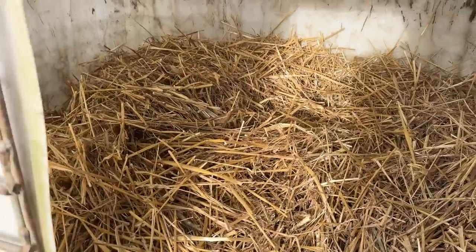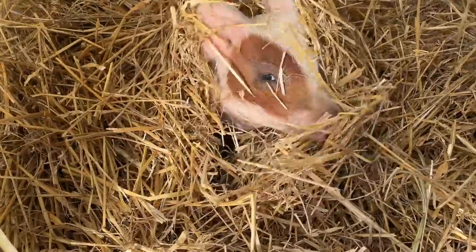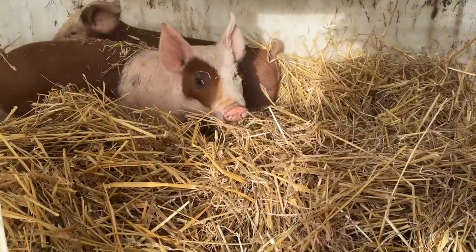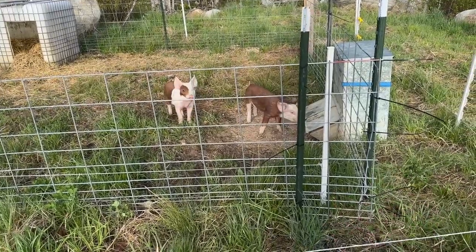It looks like the pigs are loving all that fresh straw I gave them last night — they are hunkered down in there. They're going to need that tonight, that's for sure. Let's see if we can find them. There you are, you like that straw? All right, we'll let you go back to bed. The sun's coming out, it's going to be a beautiful day.